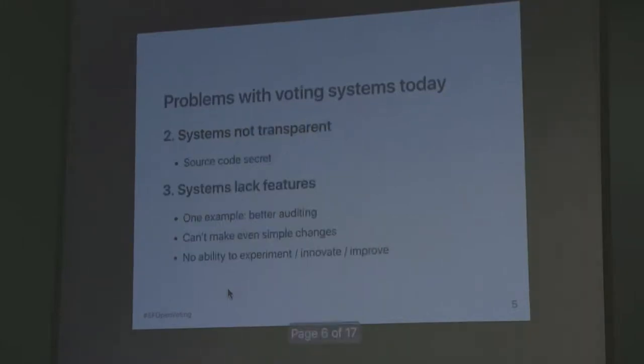These systems are not transparent — they're completely secret and proprietary. Members of the public can't see the software code that's running. Also, you pay all this money but the systems might not even have the features you want. There are a lot of better auditing practices that these systems could support but don't. The usability could be poor. And because these systems are controlled by companies, a city or county can't even make a simple change if they'd like to improve things. So it really holds back innovation.